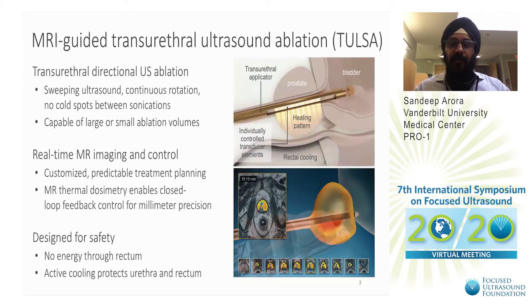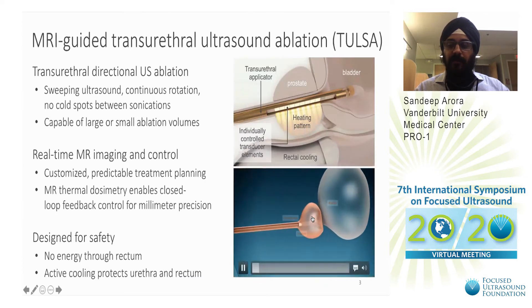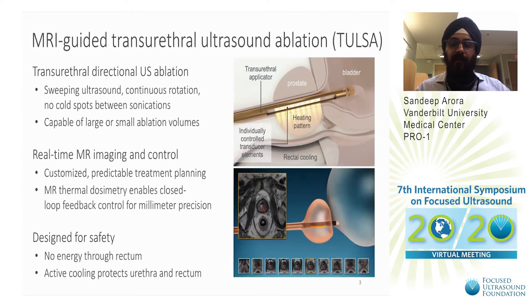MRI-guided transurethral ultrasound ablation is a novel treatment which uses a transurethral ultrasound transducer to completely ablate the prostate. It has 10 ultrasound transducers which direct the ultrasound into the prostate tissue and can control the energy deposition by drawing the contours. The USP of this device is that it does not heat outside of the drawn contours.